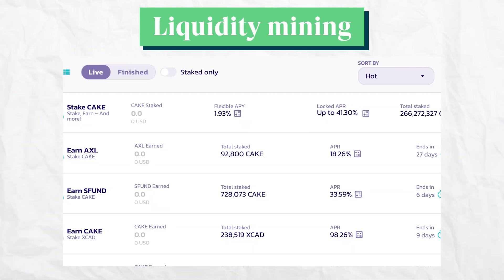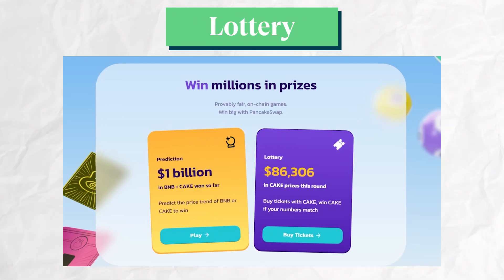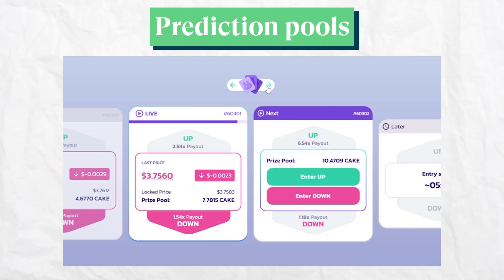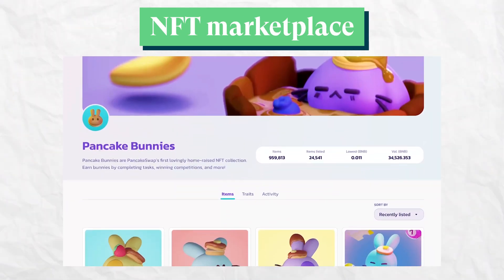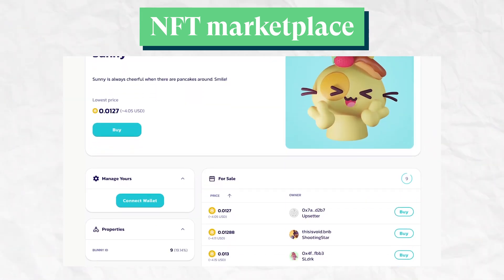On top of liquidity mining, PancakeSwap offers other products like the lottery, prediction pools, and even launched an NFT marketplace to allow users to trade their NFTs directly on the platform.